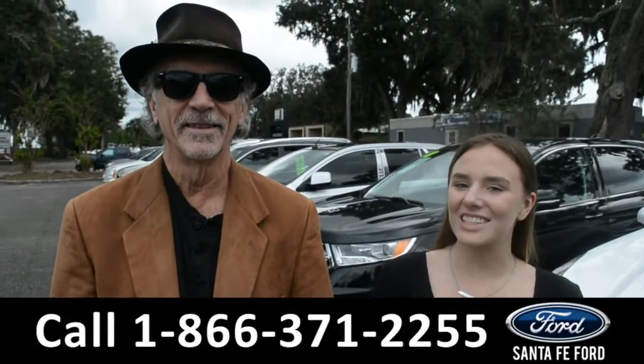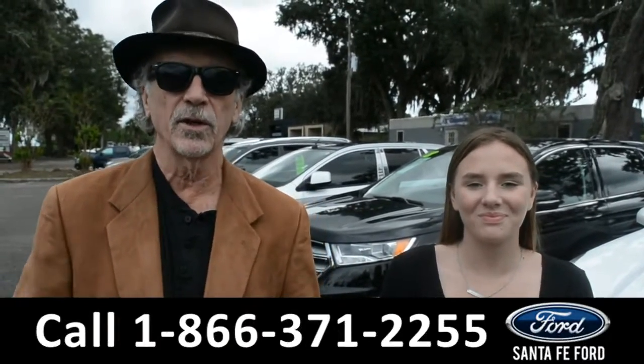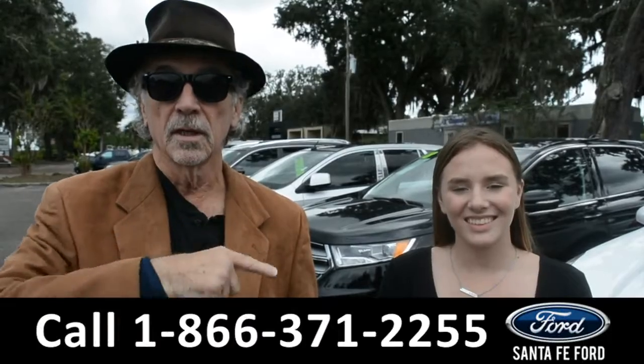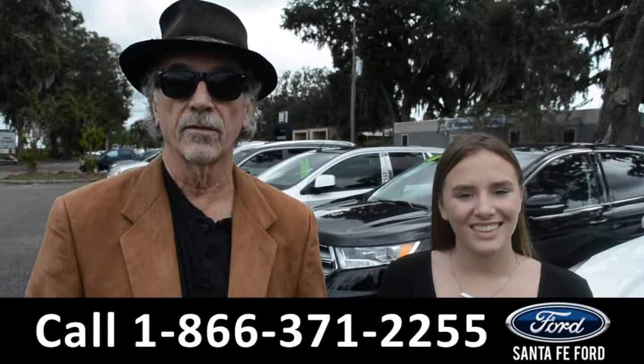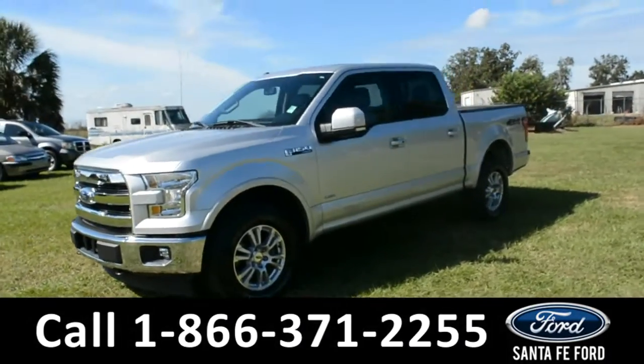Hey, this is Randy and this is Kelsey at SantaFeFord.com, where we have a huge selection of used vehicles. Stay tuned — Kelsey's going to take a closer look at one of them right now. Here's a 2017 Ford F-150 Lariat.